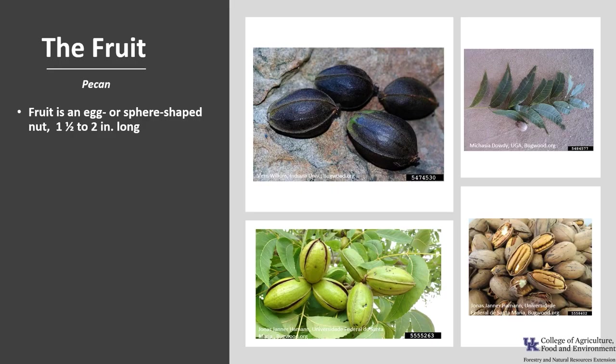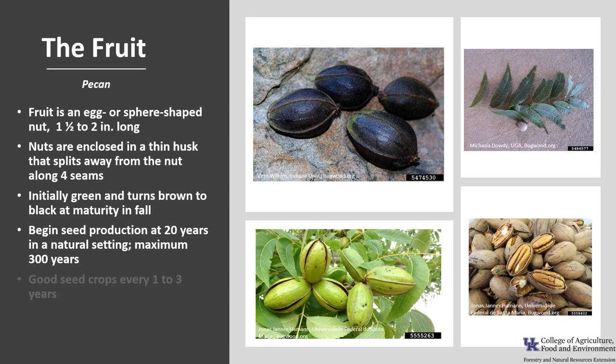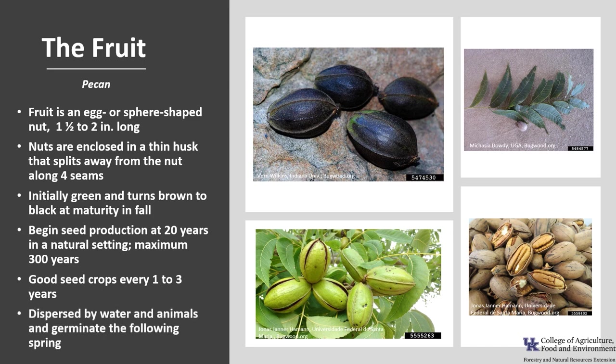Pecan fruit is an egg or sphere-shaped nut, about 1.5 to 2 inches long. The nuts are enclosed in a thin husk that dries at maturity and splits away from the nut along four seams. The fruit is initially green and turns brown to black as it ripens in early fall. Trees begin seed production around 20 years in a natural setting, but can begin production at 2 to 4 years in some cultivated trees and plantations. Maximum seed-bearing age is about 300 years. Trees have good seed crops every 1 to 3 years, and the seeds are dispersed by water and animals and germinate the following spring.